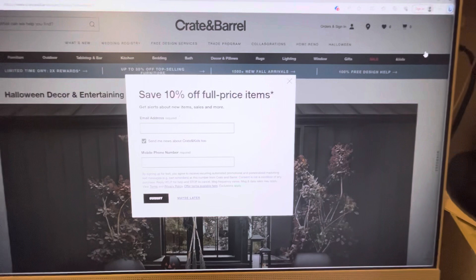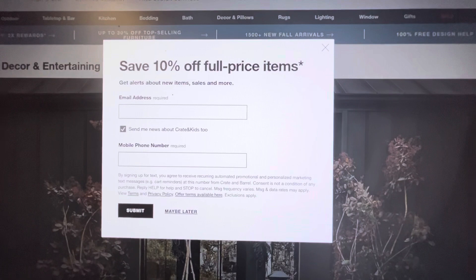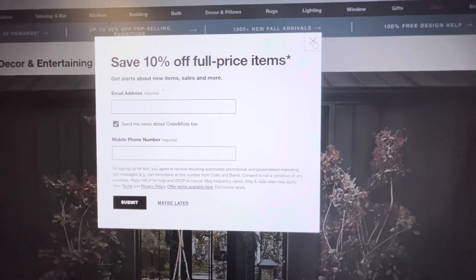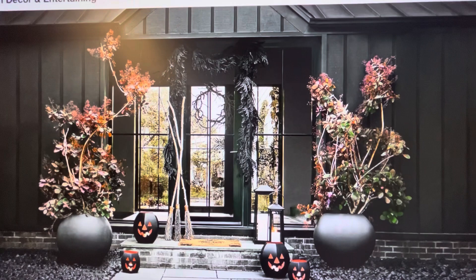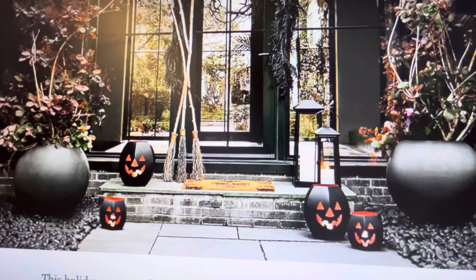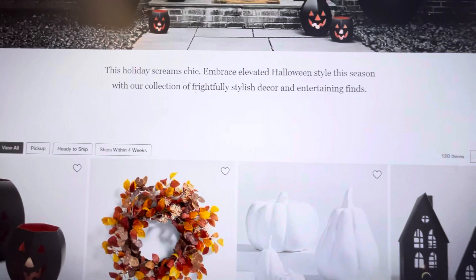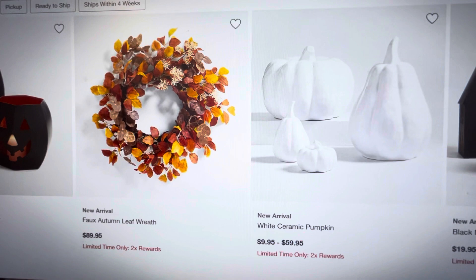Now here I am on the Crate and Barrel website. I just wanted to share their cute Halloween decor. Now a lot of times if you go on a website you haven't been on before, a pop-up will appear, and if you fill it out you will automatically get 10% off any full-price items, which is amazing. We're all about saving money. So I'm going to click off of this and check out their Halloween decor. You're going to see a lot of similarities to Pottery Barn — Pottery Barn has almost the exact same pumpkins. I really love those big black pots they have. There you are with those lanterns — those are $39.95 to $99.95.